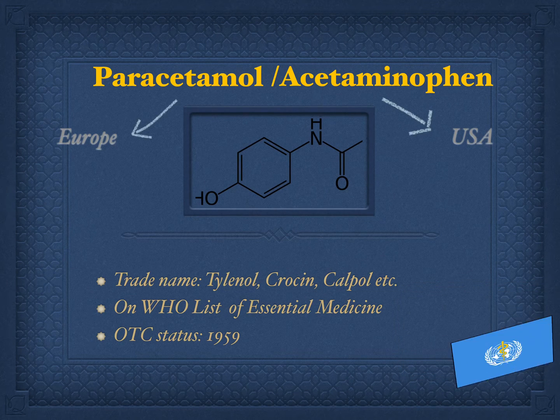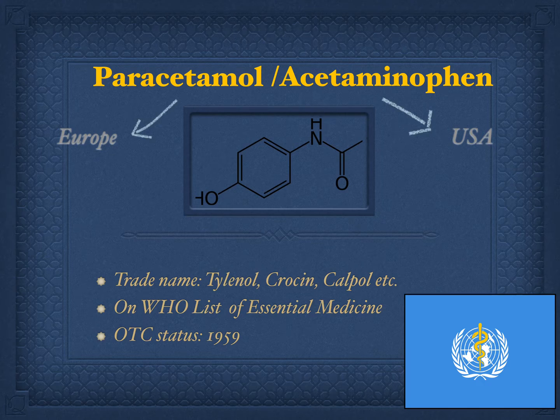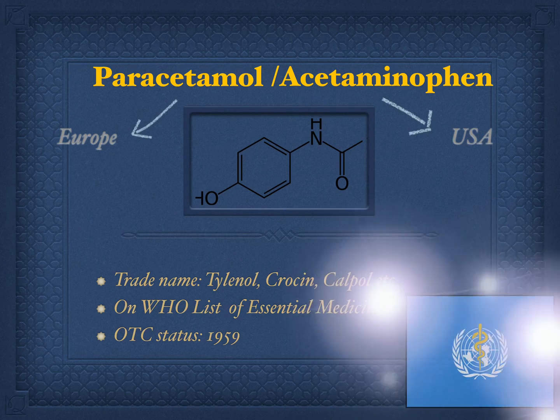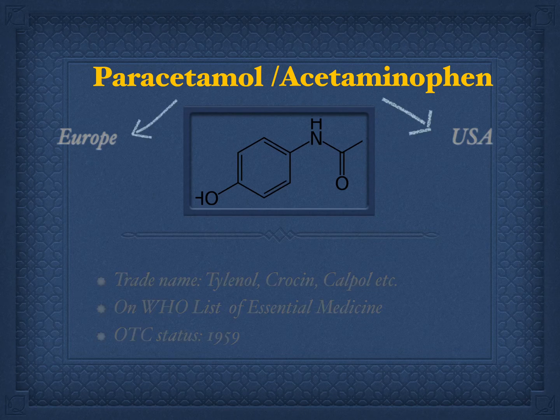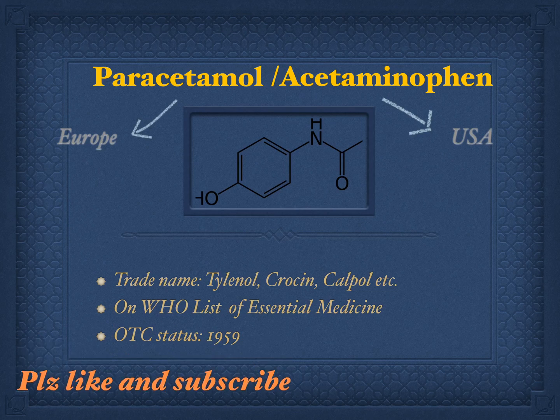It is on the WHO — World Health Organization — list of essential medicines, which means it is one of the safest and most effective medicines needed in the health system. It has had OTC, that is over-the-counter, status since 1959, which means you can buy paracetamol without a prescription.